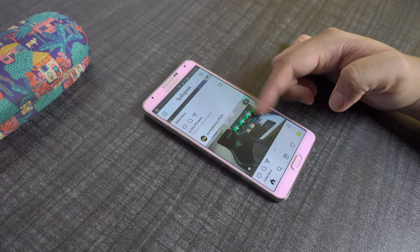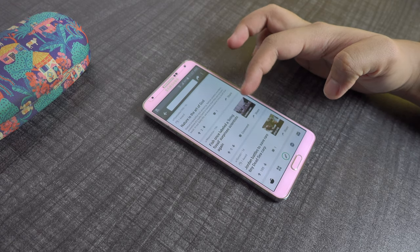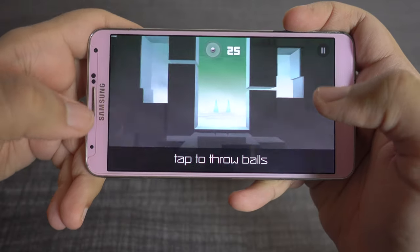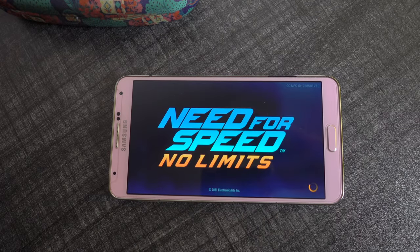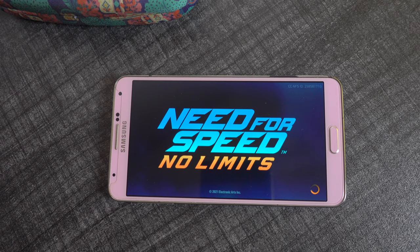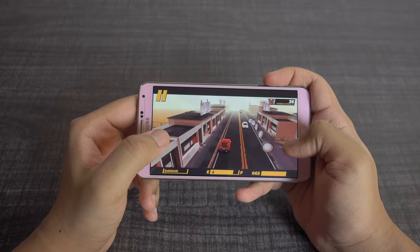Considering its age, the Note 3 handles the latest applications quite well. Starting with social media apps such as Twitter, Instagram, and Reddit, despite facing occasional lags and slowdowns, it is quite usable. All in all, it handles basic day-to-day operations decently. But how about more intensive tasks — how well do the Snapdragon 800 and Adreno 330 work in 2021? Even though it is compatible with many graphics-intensive games, it is unable to proceed past the loading screen in most situations. The phone gets quite warm and tends to just turn off out of the blue. Unless you're an avid gamer, the Note 3 is manageable for day-to-day usage in 2021, while you will lose out on compatibility pretty soon.